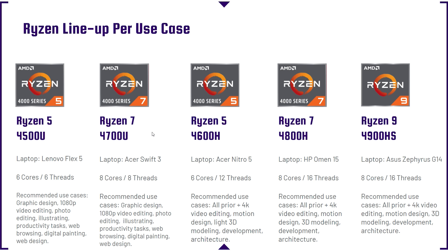For the Ryzen lineup per use case: the Ryzen 5 4500U in the Lenovo Flex 5 is recommended for graphic design, 1080p video editing, photo editing, illustrating, productivity tasks, web browsing, digital painting, and web design. The Ryzen 7 4700U in the Acer Swift 3 covers all the same use cases, but a little better and faster. I'm still not going to recommend 4K video editing out of that processor.